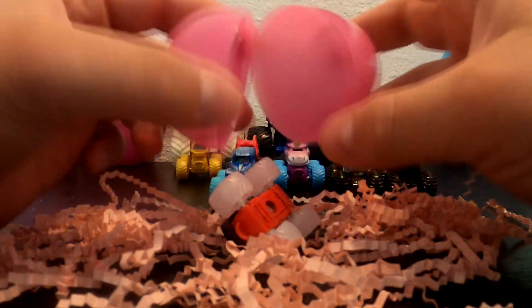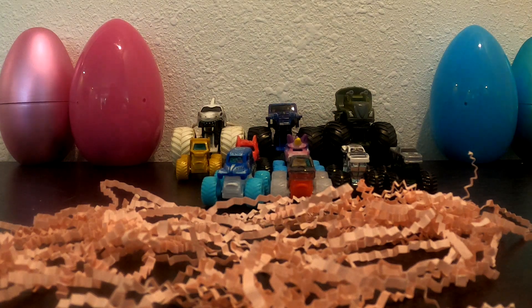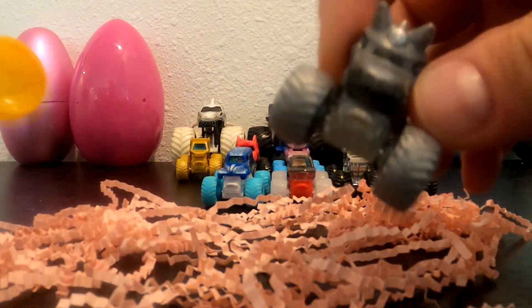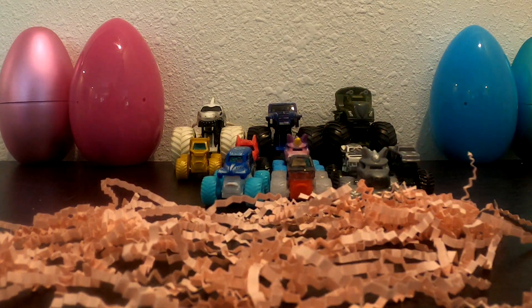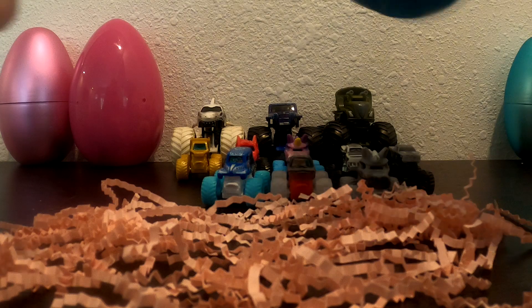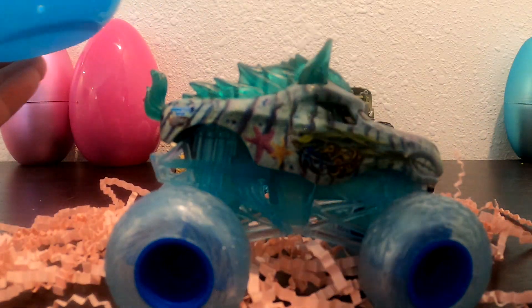The pink one is Northern Nightmare. Whoa, it's silver or chrome horsepower. Let's open up another big egg — whoa, it's Aqua Stallion!